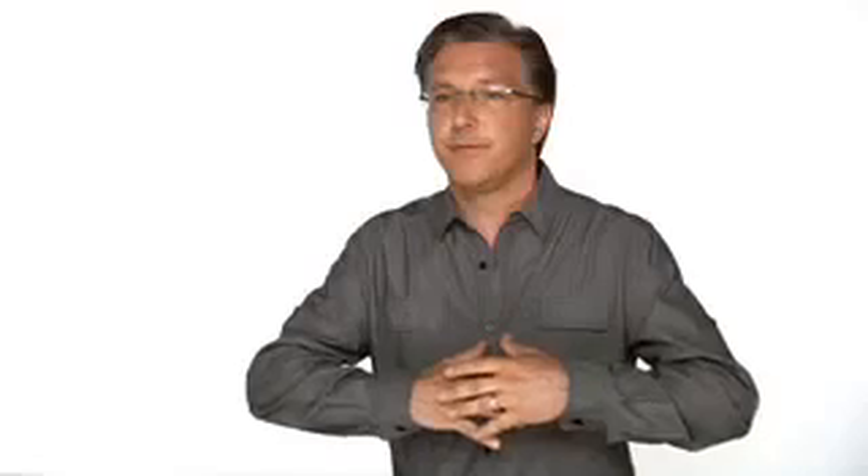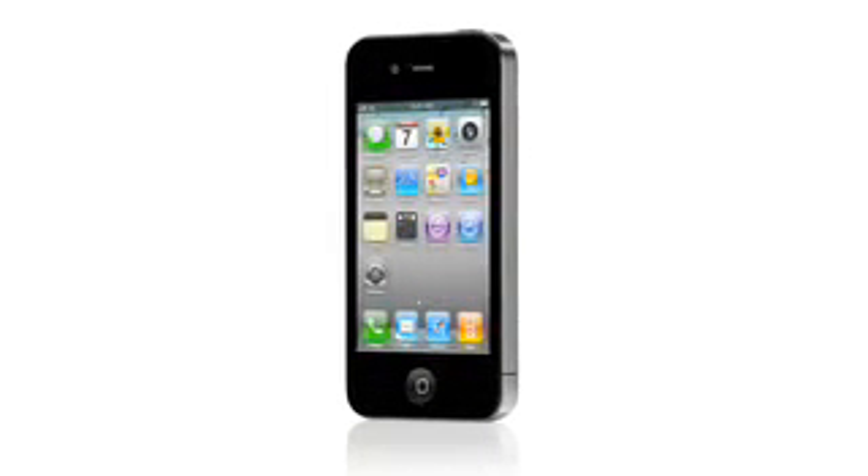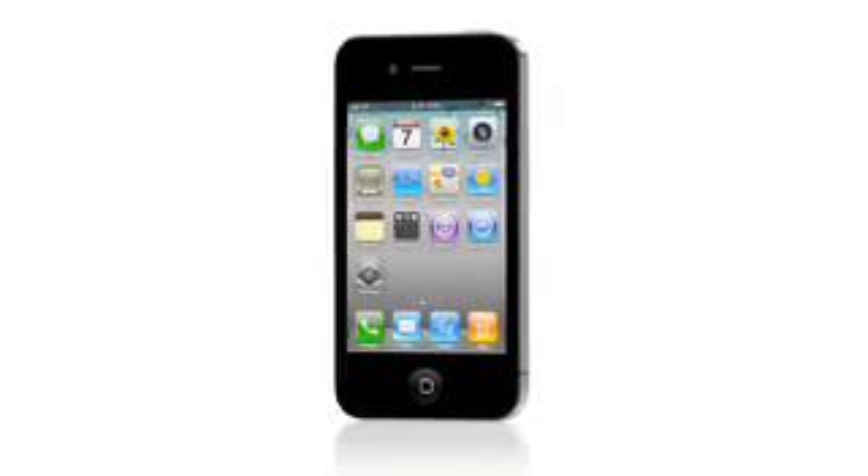In 2007, the iPhone reinvented the phone. In 2008, the iPhone 3G brought faster 3G networking and the revolutionary App Store. In 2009, the iPhone 3GS was twice as fast and brought out new features like video recording. For 2010, the iPhone 4 is the biggest leap forward since the original iPhone.